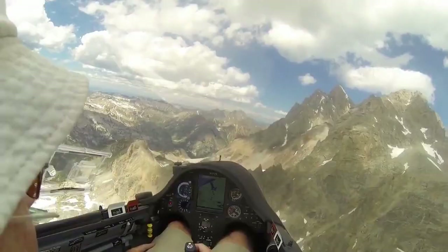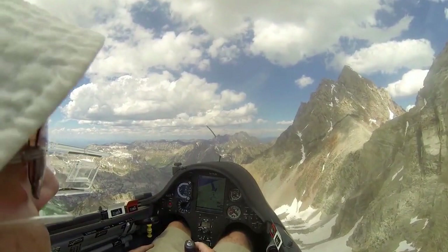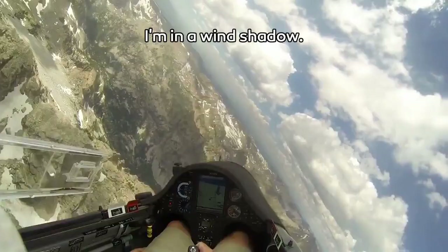As he's getting down lower it starts to get a bit choppy. Yeah, this is a big mountain. He's getting really really close to it, and he's also saying that instead of the wind rushing up the mountains to give him lift, in this case it's going around the mountains and not giving him any of the stuff he really needs. "I'm in a wind shadow."